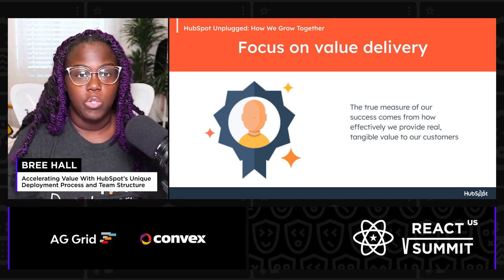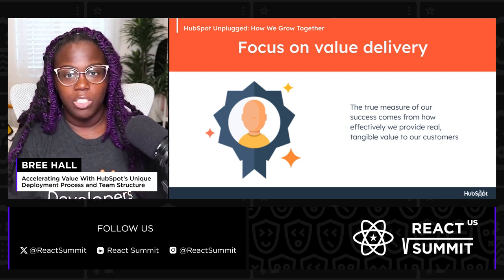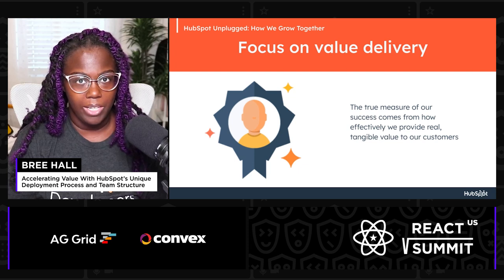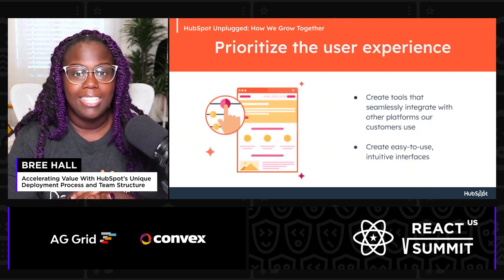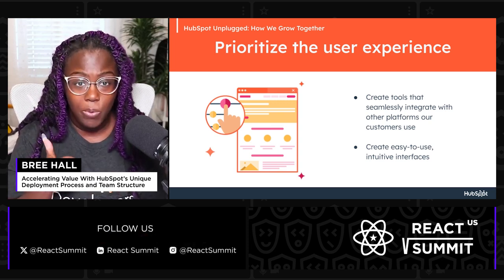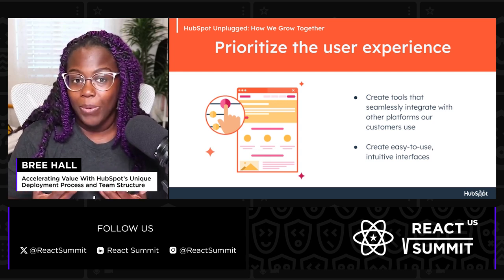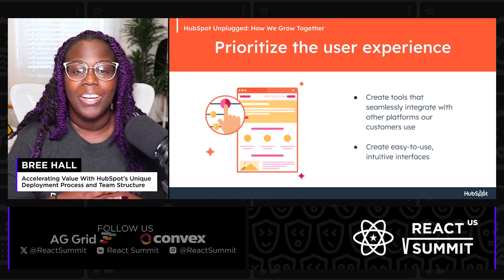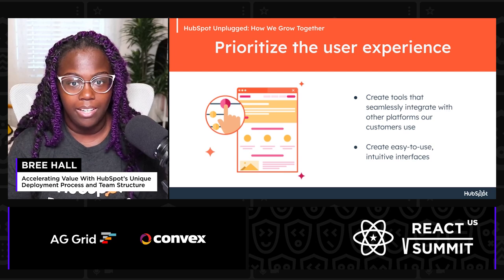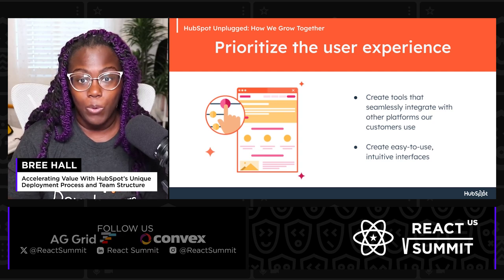So how does this translate into what we do every day? Well, the first thing is we focus on value delivery. The true measure of our success comes from how effectively we provide real, tangible value to our users. The second thing is we prioritize the user experience, ensuring that everything that we create is intuitive, effective, and beneficial to the user. One way we do this is by creating tools that seamlessly integrate into other platforms our customers are already using. The HubSpot marketplace plays a very important role in extending functionality of our core offerings.